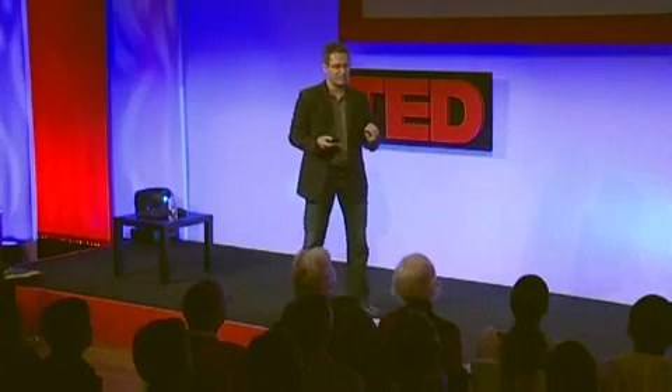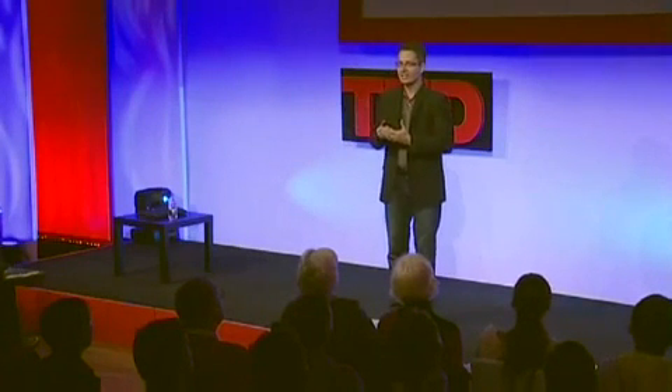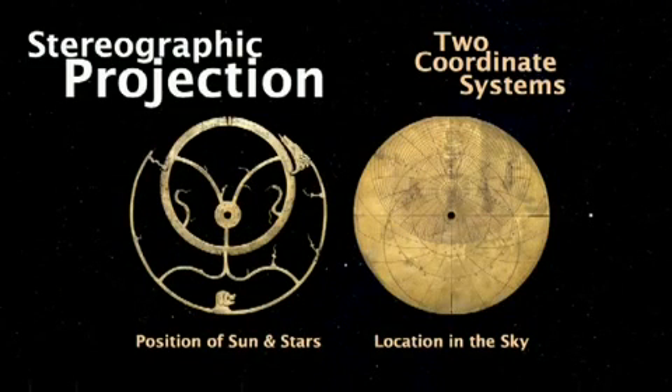The real genius of the astrolabe is not just the projection. The real genius is that it brings together two coordinate systems so they fit perfectly — the position of the sun, moon, and planets on the movable rete, and their location on the sky as seen from a certain latitude on the back plate. So how would you use this device?